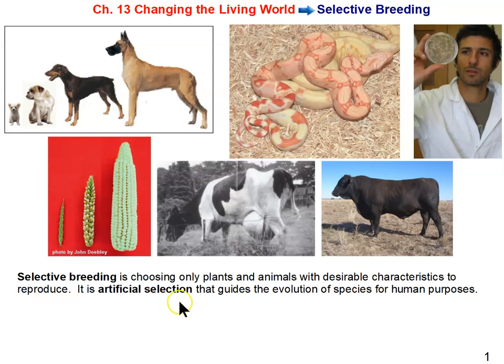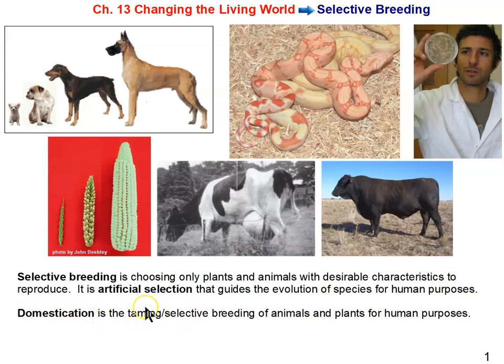Whether it be natural or artificial selection, what's happening is that the evolution of the species is being guided or changed. In artificial selection or selective breeding, it's for human purposes — to produce a species useful to us, which we call a domestic or domesticated species. Domestication is the taming or selective breeding of animals and plants for human purposes, and artificial selection is a big part of that.